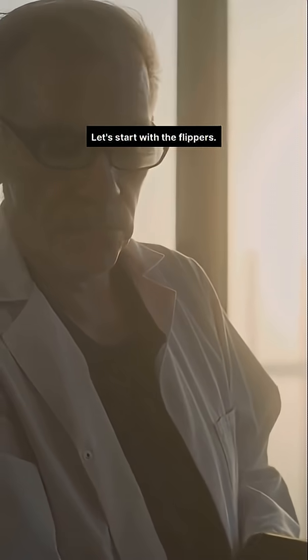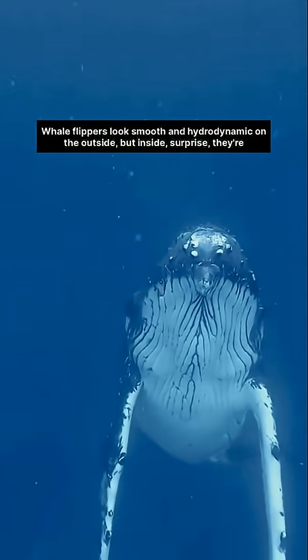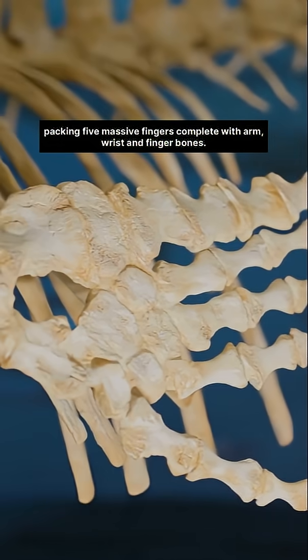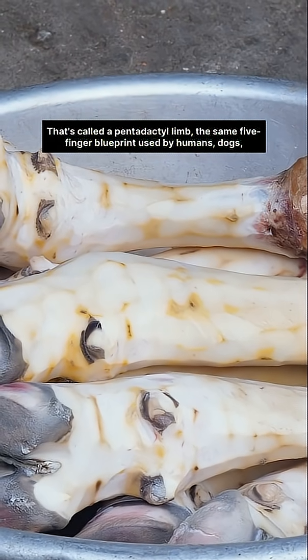Let's start with the flippers. Whale flippers look smooth and hydrodynamic on the outside, but inside, surprise, they're packing five massive fingers complete with arm, wrist and finger bones. That's called a pentadactyl limb,